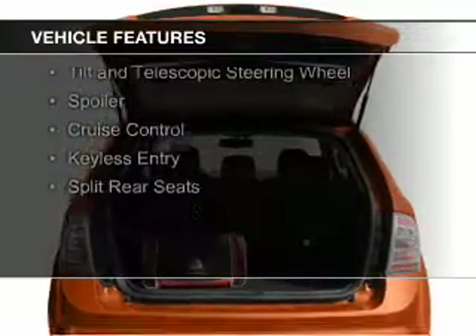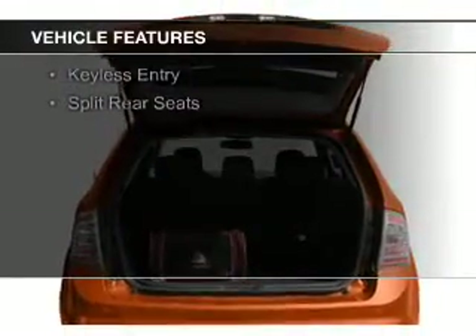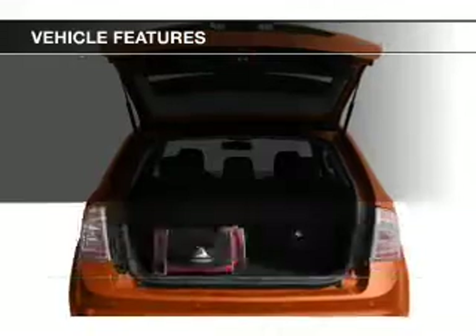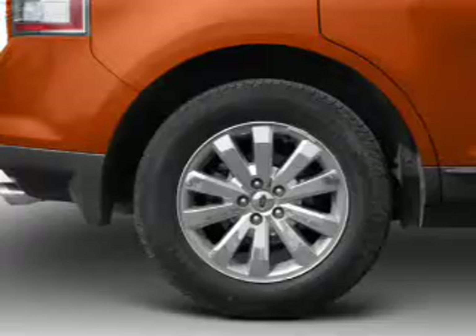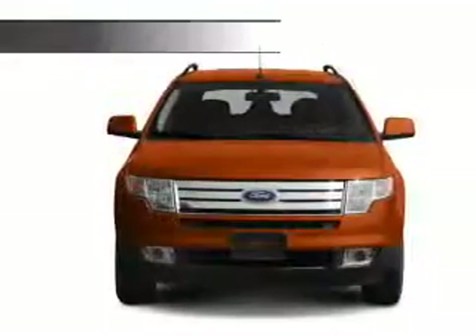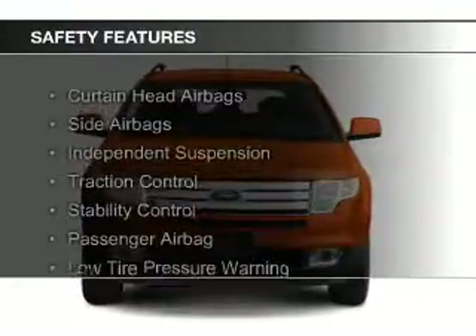digital audio input and auxiliary input, steering wheel controls, aluminum rims, a tilt and telescopic steering wheel, a spoiler, cruise control, keyless entry, and split rear seats.